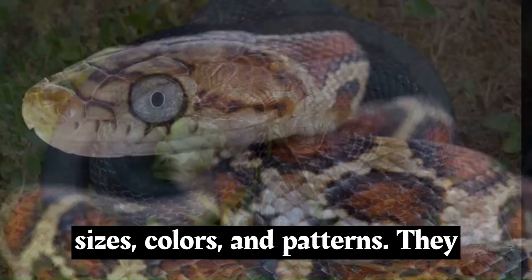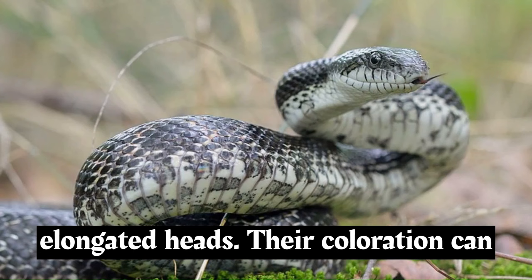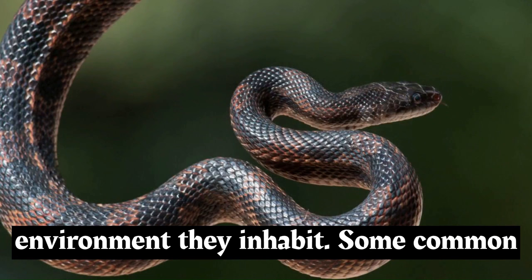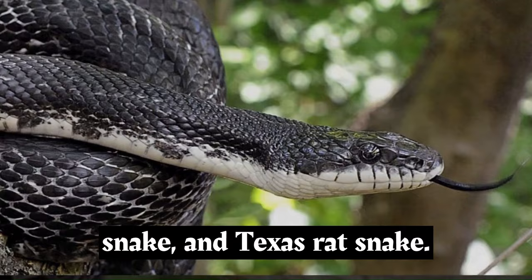Rat snakes come in a range of sizes, colors, and patterns. They typically have slender bodies and elongated heads. Their coloration can vary widely, often resembling the environment they inhabit. Some common species include the corn snake, black rat snake, and Texas rat snake.